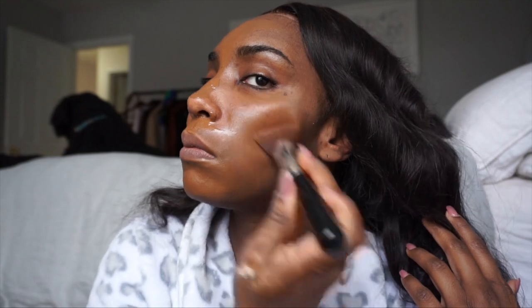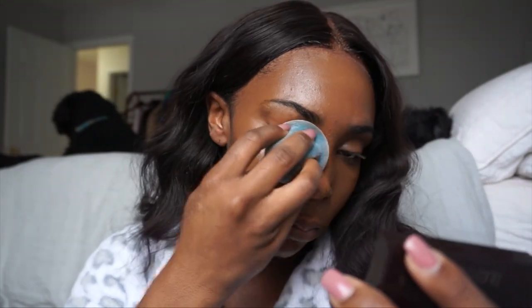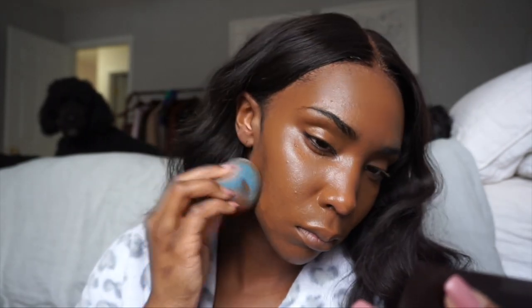I've really been liking the NARS foundation — I think it's really, really good, to the point where I'm recommending it to a lot of people. Today I applied it with a brush, but it works just as good if you apply it with your fingers or a beauty blender or any of that stuff, so I definitely recommend you guys try it.